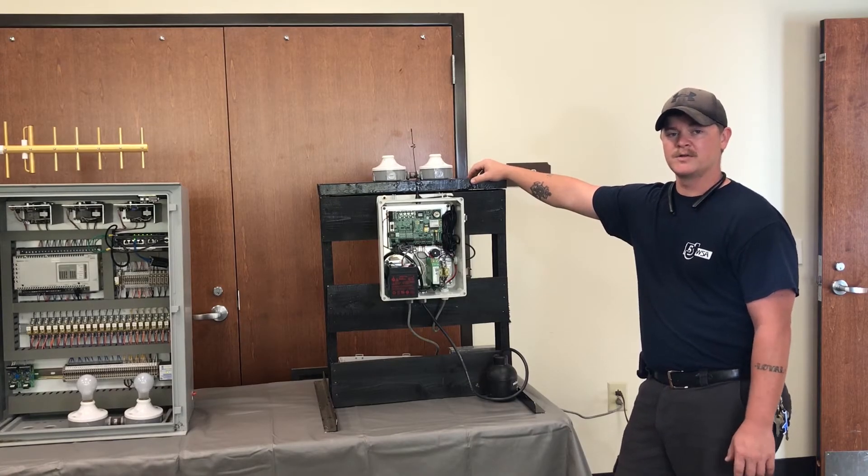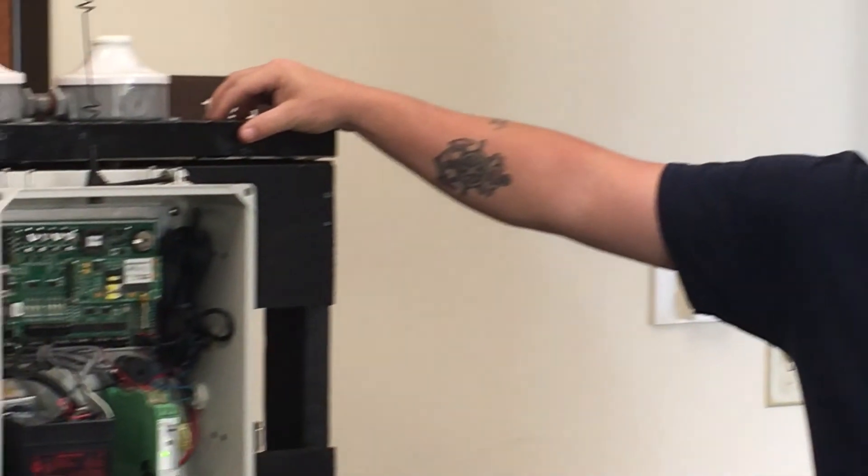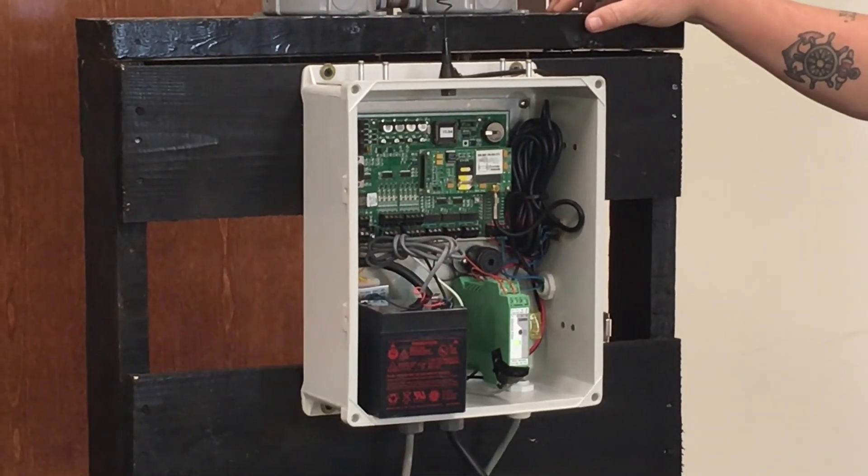This is our Mission unit, made by Mission Communications. We use this on our smaller remote sites, mainly for lift stations. It uses cellular radio communications, so it goes directly to the computer and you can see it in real time.